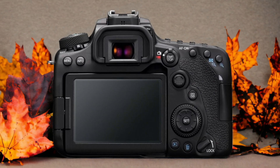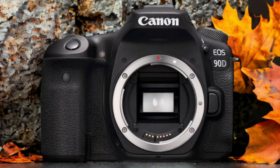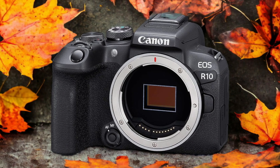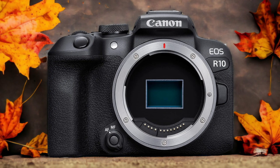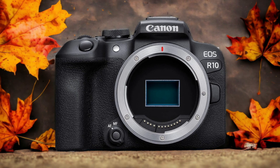The Canon R10 and the Canon 90D are two digital cameras that were officially introduced respectively on the 24th of May 2022 and the 28th of August 2019. Let's take a look at how their specs compare to each other.